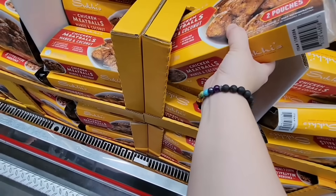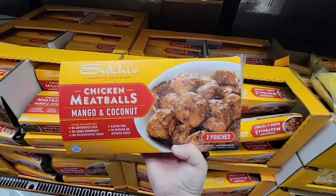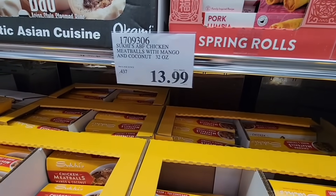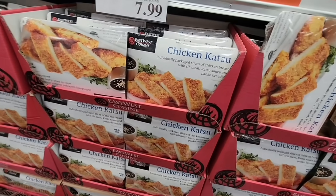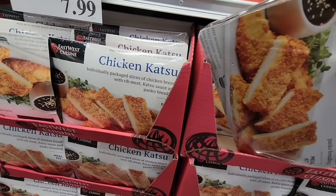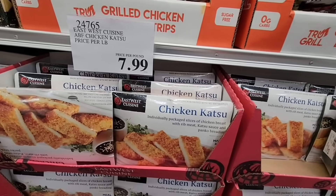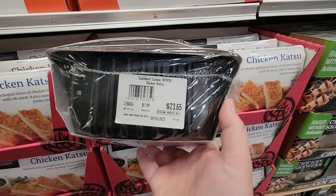Mango and coconut chicken meatballs — that sounds so good. Now I like chicken meatballs, but my husband's not the hugest fan, so I'm not going to grab these today. They're $13.99. Mango and coconut — what a great combination. Now $7.99 a pound. It's chicken breast and rib meat, sold per pound. This one is almost three pounds, about $23.65.